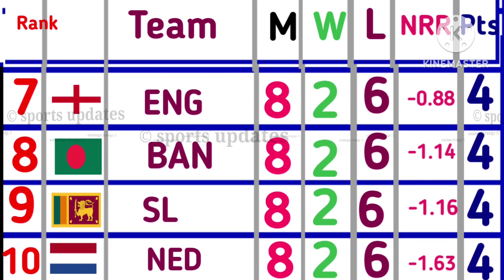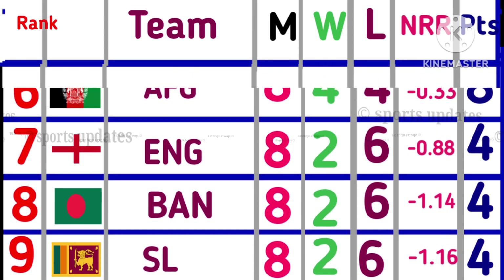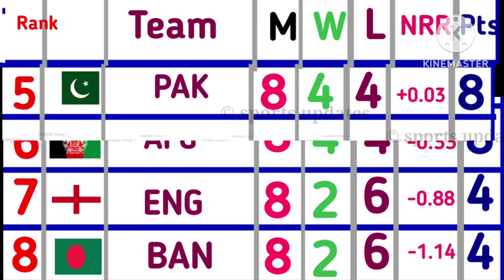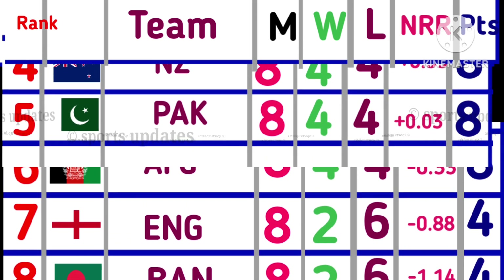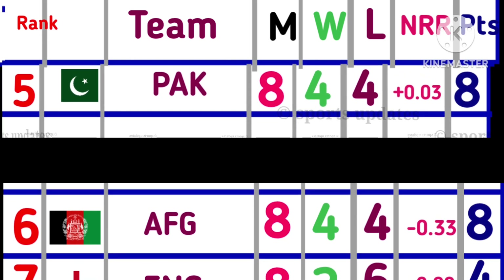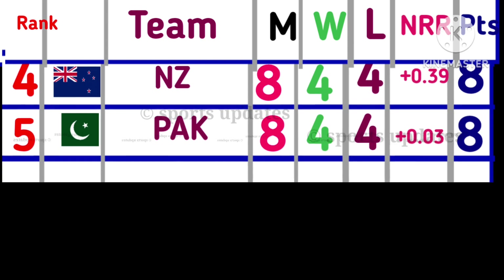Position No. 8: Bangladesh, 8 matches, 4 points. Position No. 7: England, 8 matches, 4 points. Position No. 6: Afghanistan, 8 matches, 8 points. Position No. 5: Pakistan, 8 matches, 8 points.